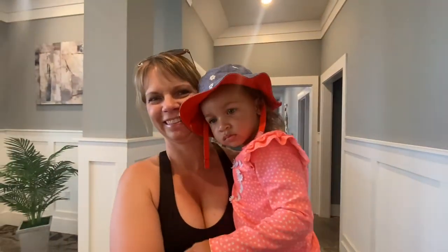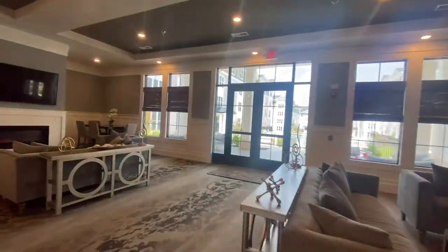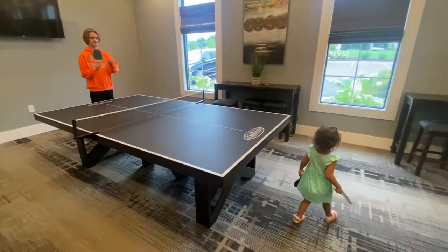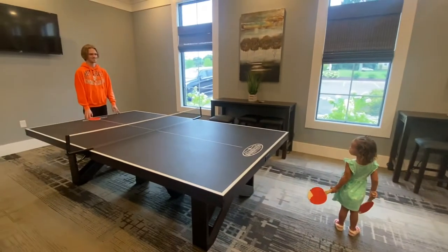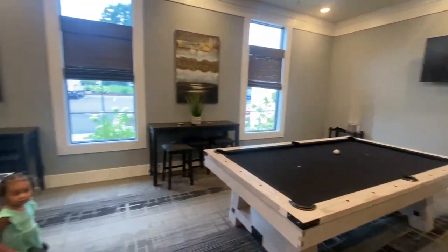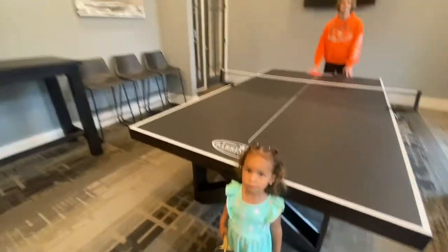Hi Maya! Can you go swimming? Are you going to play? Maya, play. You're trying to play. Let's get the ball. I'm just chilling in the pool.